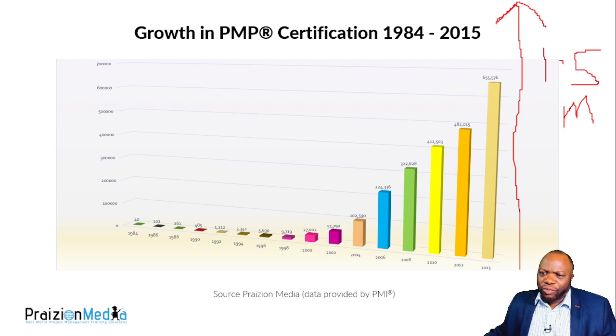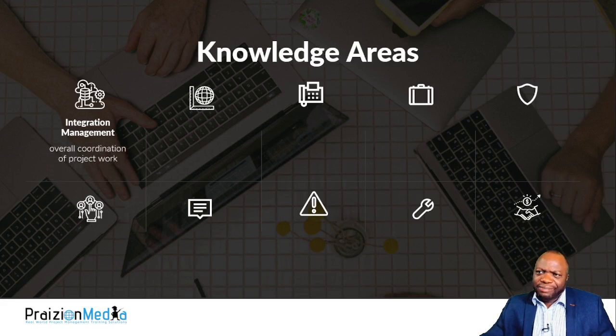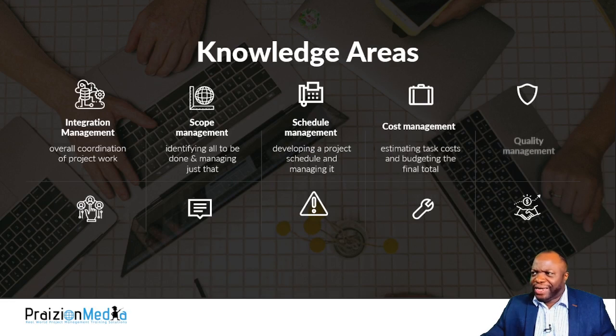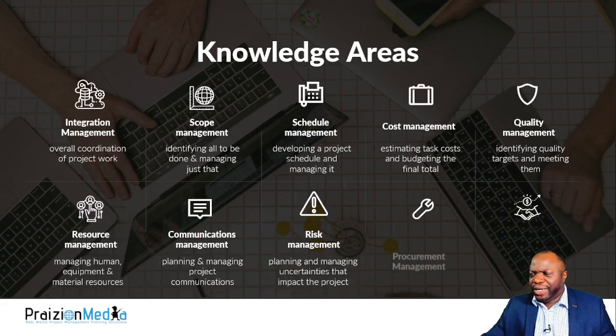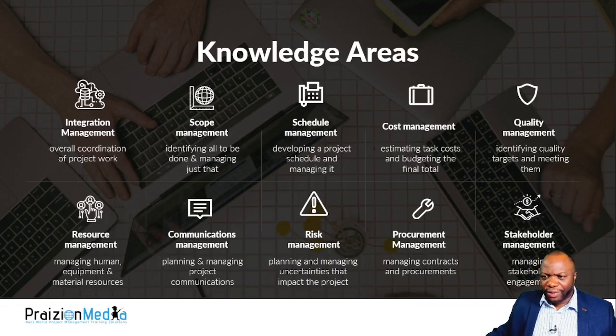The world of project management is evolving, so it makes sense to get certified. The knowledge areas are common language for the exam: integration, scope, schedule management, cost management, quality management, resource management — covering human, equipment, materials, and supplies — communications, risk management, procurement management, and stakeholder management. All of these things are critical for the exam.